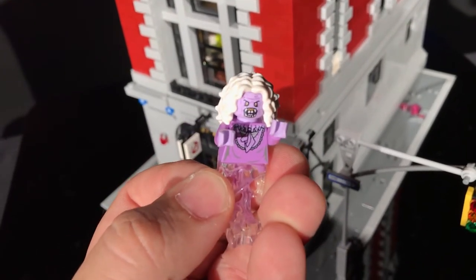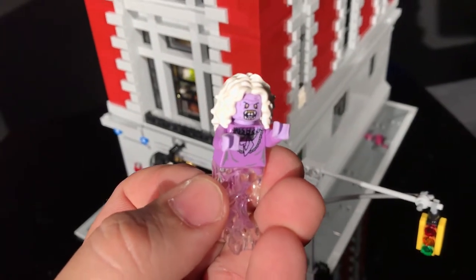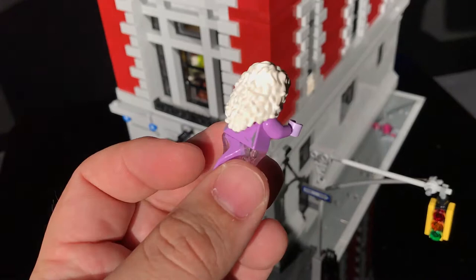Rawr! That scared the crap out of me when I was a kid - the way she looked. Pretty funny though. Cool figure.